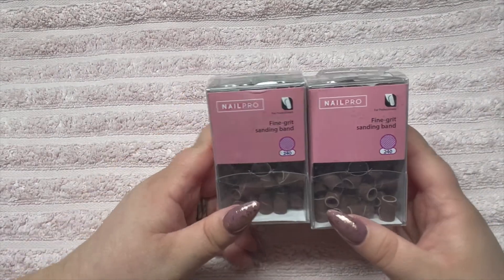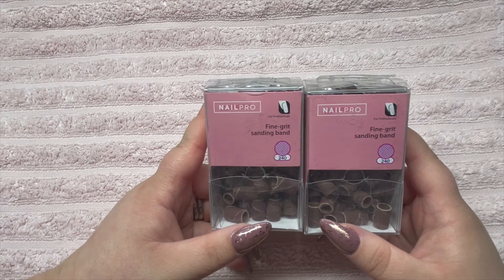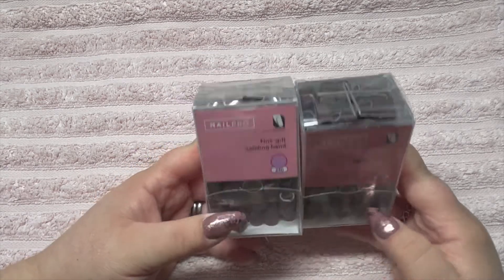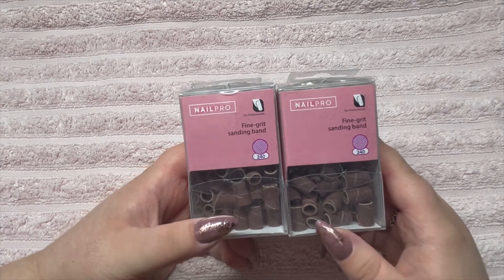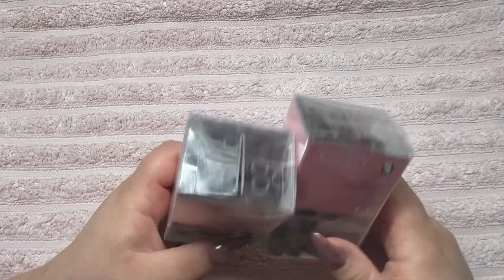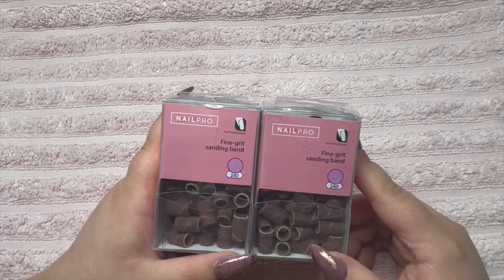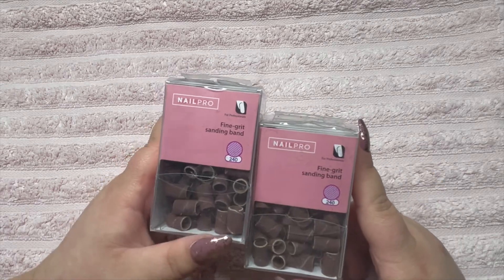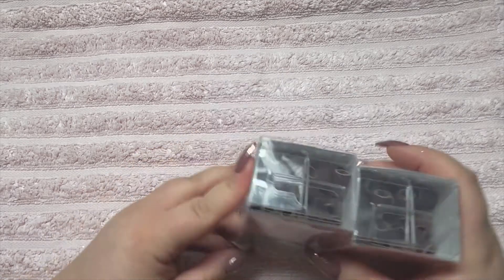I also got some of the Nail Pro sanding bands. I've got the fine ones which are 240 grit, and a box of medium ones. These are buy two get one free, so I got two fine and one medium. There are maybe 100 to 150 pieces in each box. They are five pounds each, so you get three for ten pounds — I really like these sanding bands, I think they're really good quality.